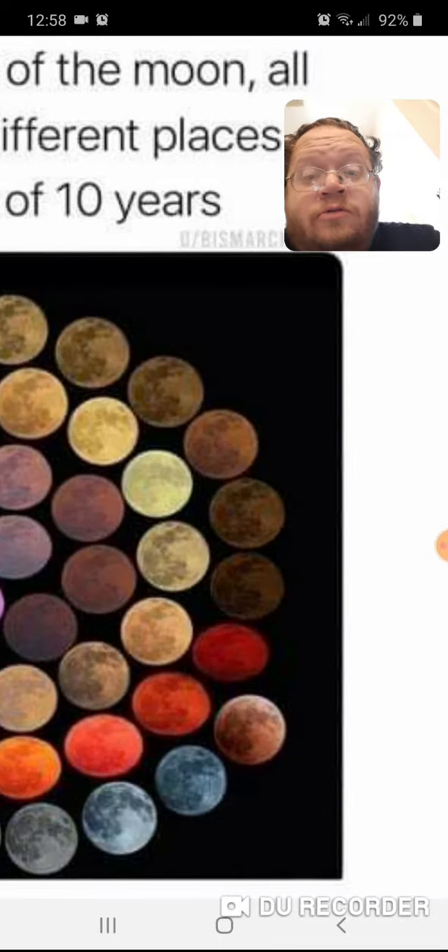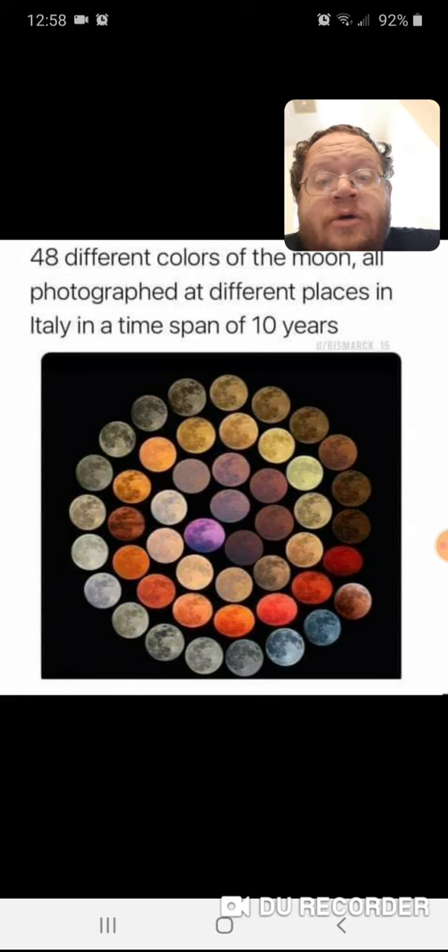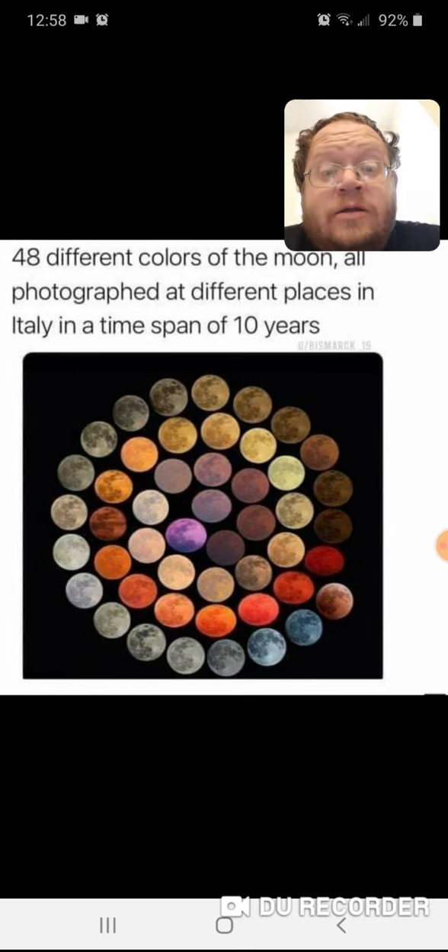The green one's pretty cool too, now that I see it — that green one's pretty awesome. But definitely the purple one is the coolest one. I'd love to see that one in person.